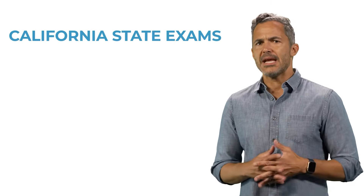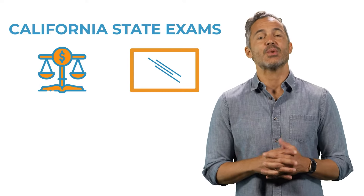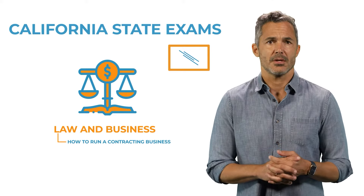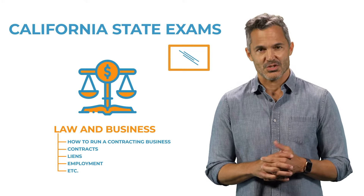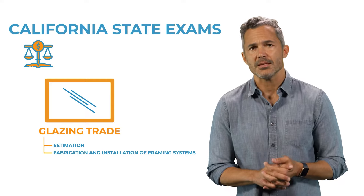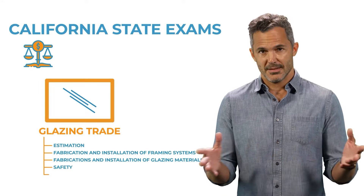You'll be taking two state exams: the Law and Business Exam and the Glazing Trade Exam. The Law and Business Exam focuses on how to run a contracting business, contracts, liens, employment, and so on. The Trade Exam focuses on estimation, fabrication and installation of framing systems, fabrication and installation of glazing materials, safety, etc.